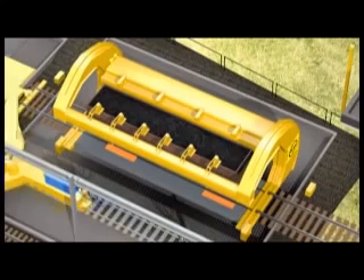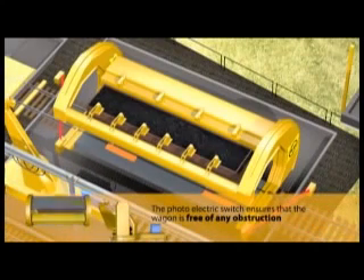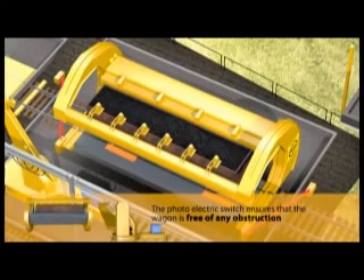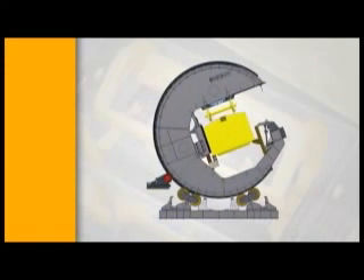The photo switch provided at the tipler table location ensures that the wagon is free of any obstructions before the tipling operation begins. The crescent type wagon tipler is a simple and compact machine with low drive power. The tipler structure rotates on a compensated roller support system and is driven by hydraulic motors located at the end frame via a rack and pinion system.